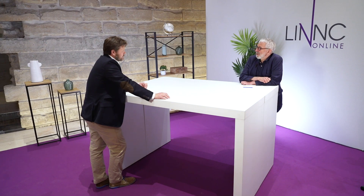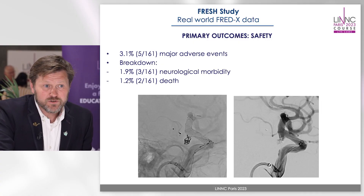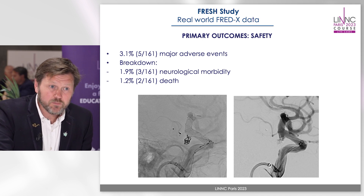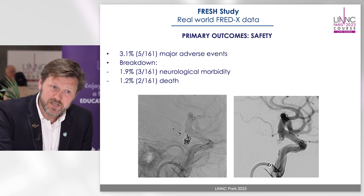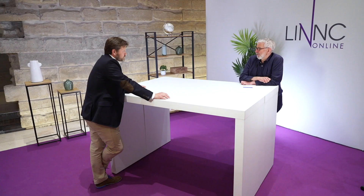According to that, what are the safety results of the Fresh Study? Looking at the results of 161 cases, there were only five major adverse events, which relates to a 3.1% major complication rate. This breaks down into a permanent neurological deficit of 1.9% and a mortality rate of 1.2% — very good results compared to other series with flow diverters.